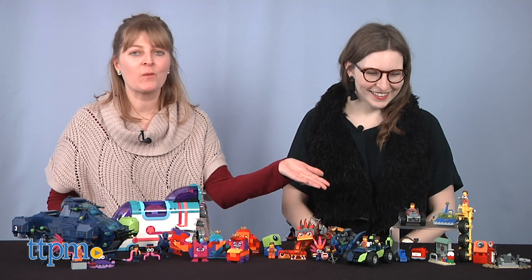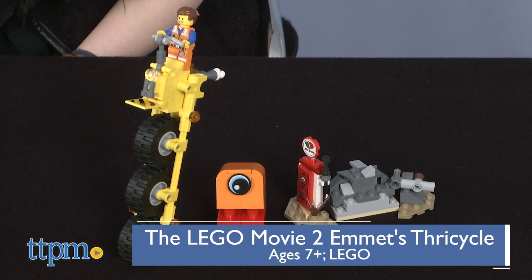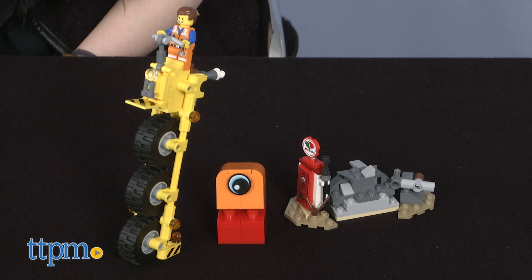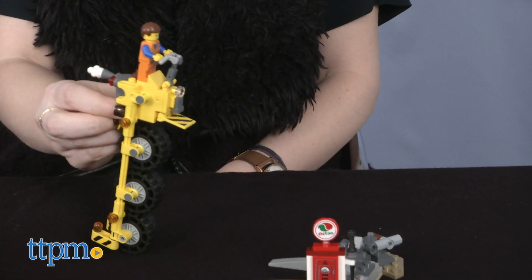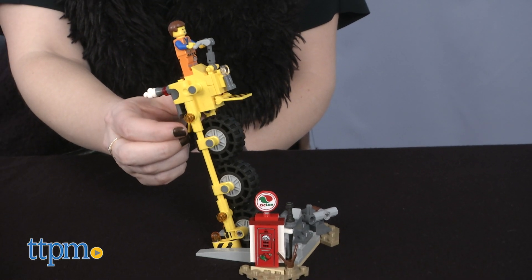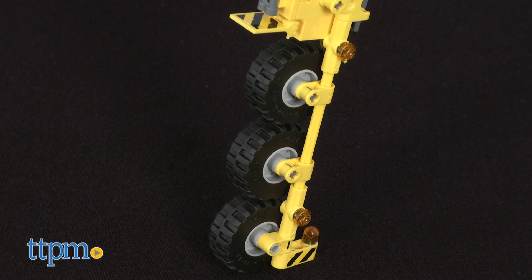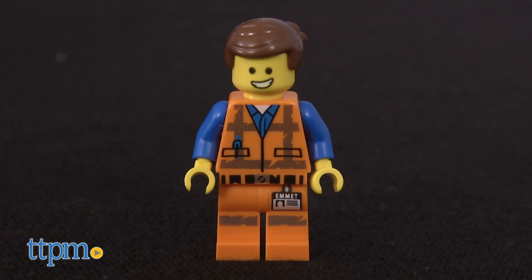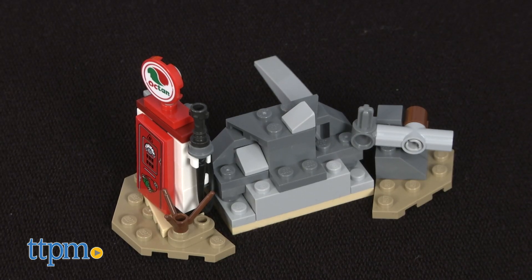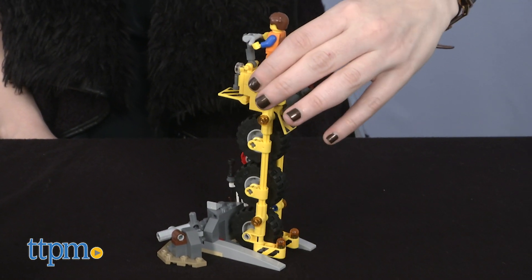So we'll start with the smaller ones — these are at the lowest price point. There's Emmett's Thricycle. It's $14.99 for ages 7 and up. Really cool. It comes with Emmett and like a little gas station area for you to set up to play with. I'm assuming that's when they're in Apocalypseburg, which is where they start out in the beginning of the movie.